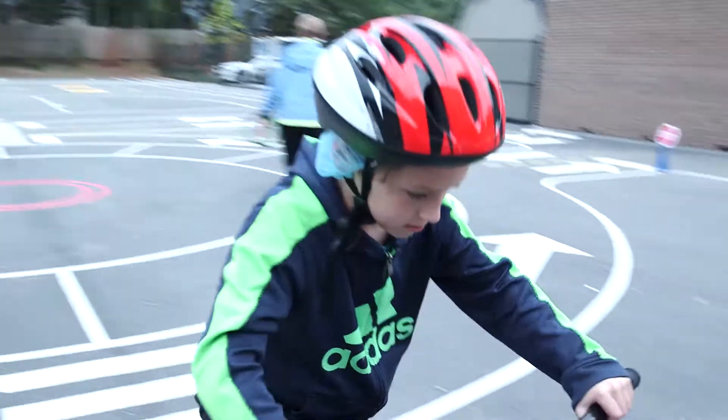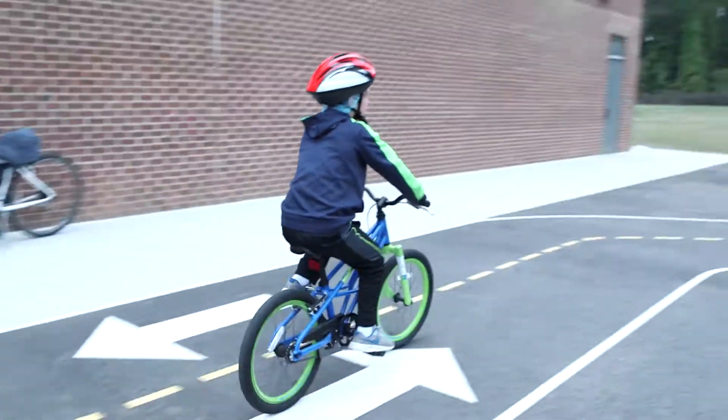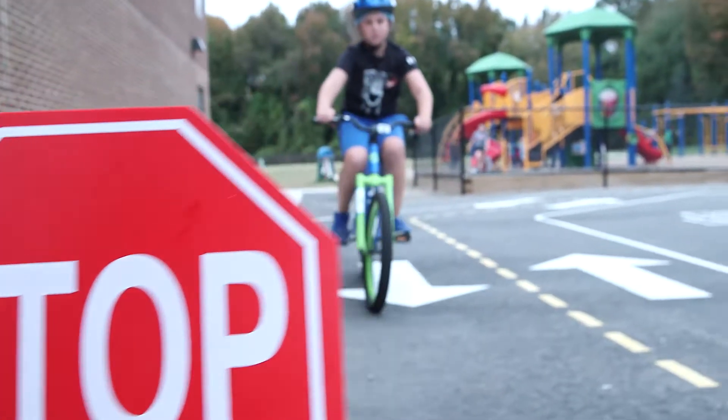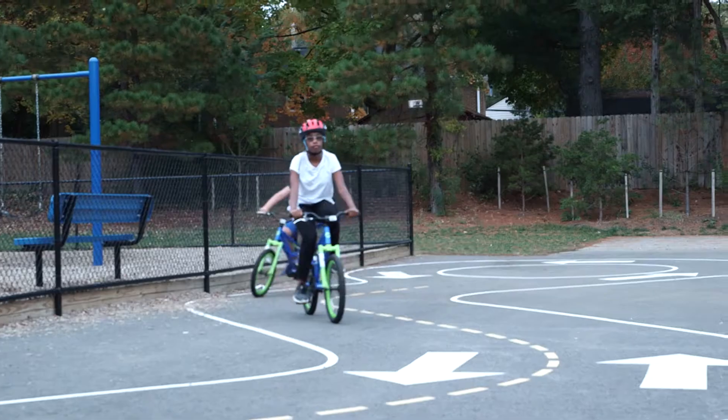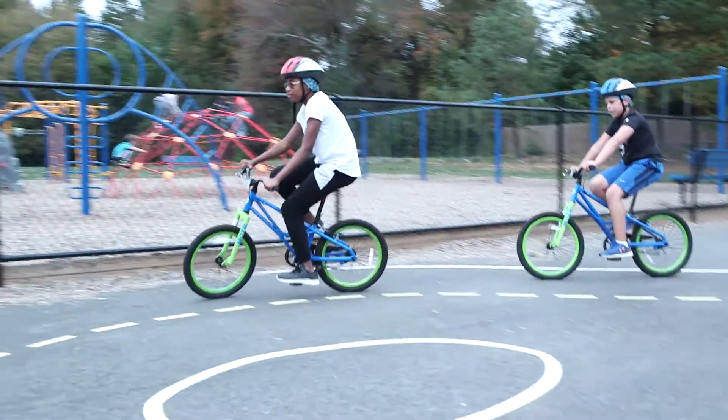We're at Holland Meadows today, and this is our traffic garden. This is the first traffic garden that Fairfax County has installed. We did this at Holland Meadows because they went through renovation and their blacktop was resurfaced, so we had a blank slate. I went to design and construction and asked if it was possible that they could put down traffic markings so that we could have a traffic garden here.